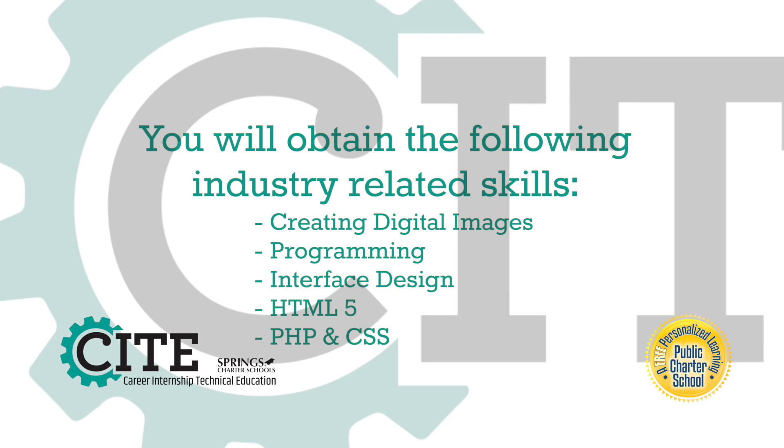Some of the industry-related skills you'll learn include creating digital images, programming, interface design, HTML5, PHP, and CSS.